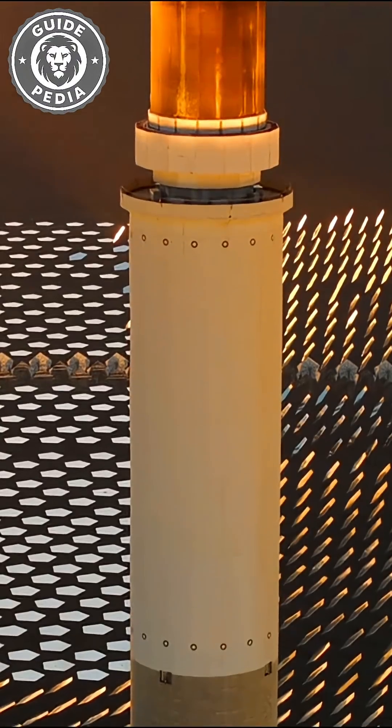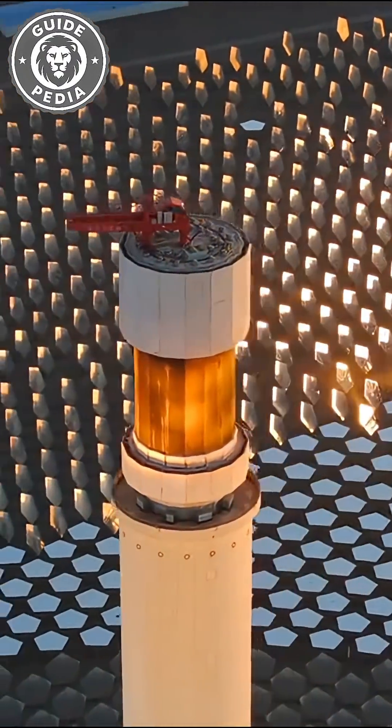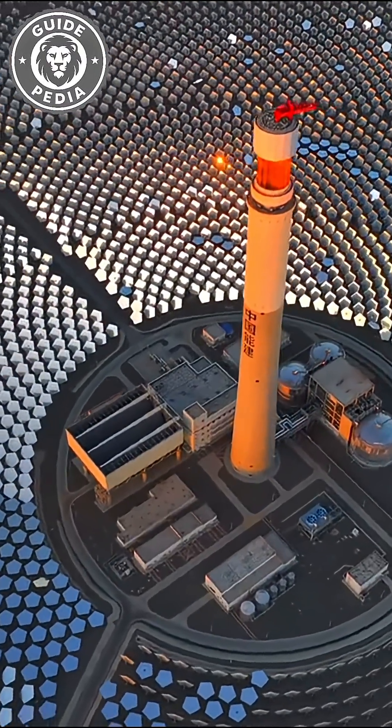In its high-temperature state, this molten salt functions like the coal storage in a thermal power plant. It heats water through heat exchange, and the resulting steam drives turbines to generate electricity.